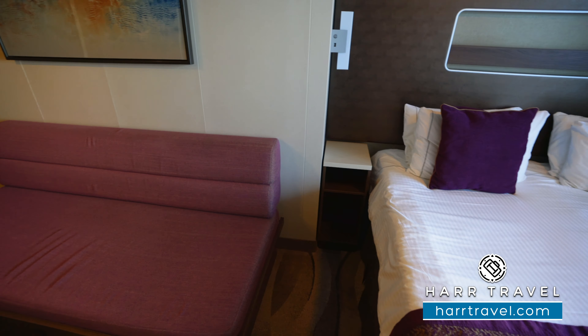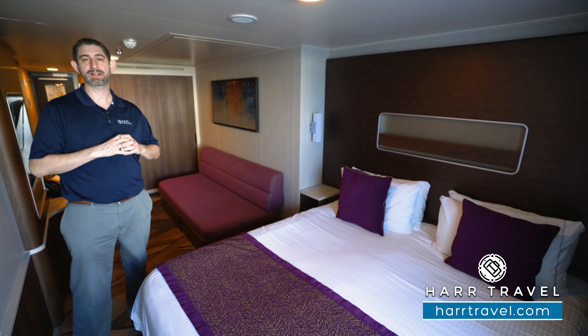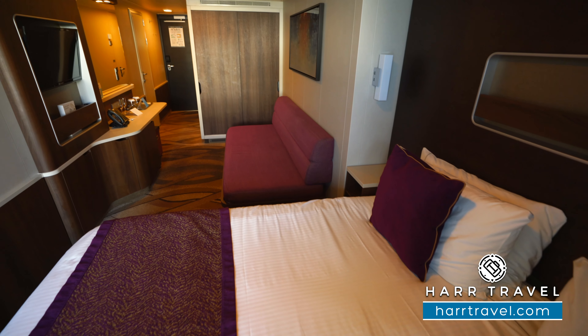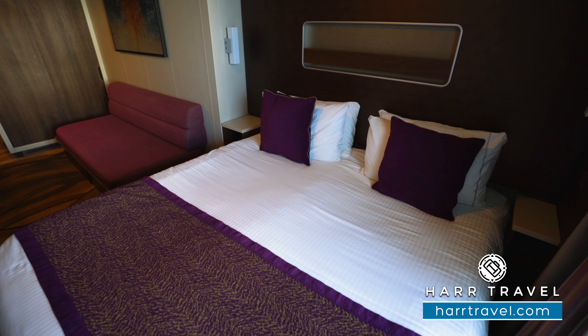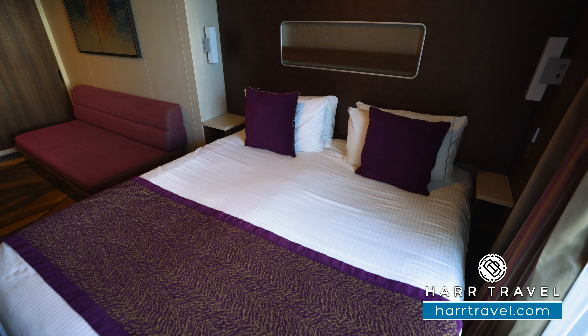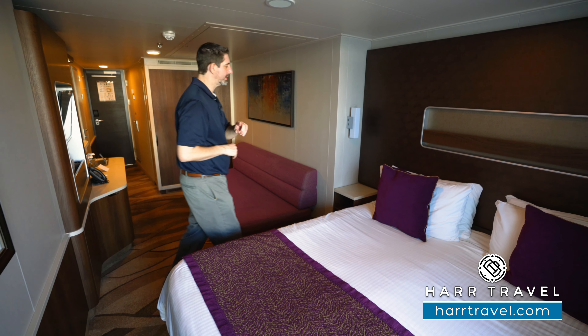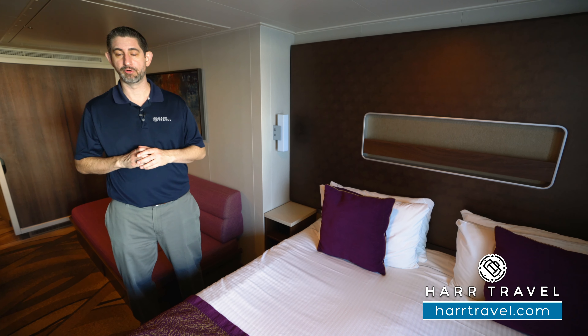The main bed is set up in a large bed configuration — nice and comfy. I really like the linens they use. You can also separate it into two twins if that's your preference; in that case they move the side tables to the middle for a little more separation. There's plenty of room underneath for luggage storage, and a really nice touch is that the lamps have a USB charger built in on either side so you can charge your device overnight.